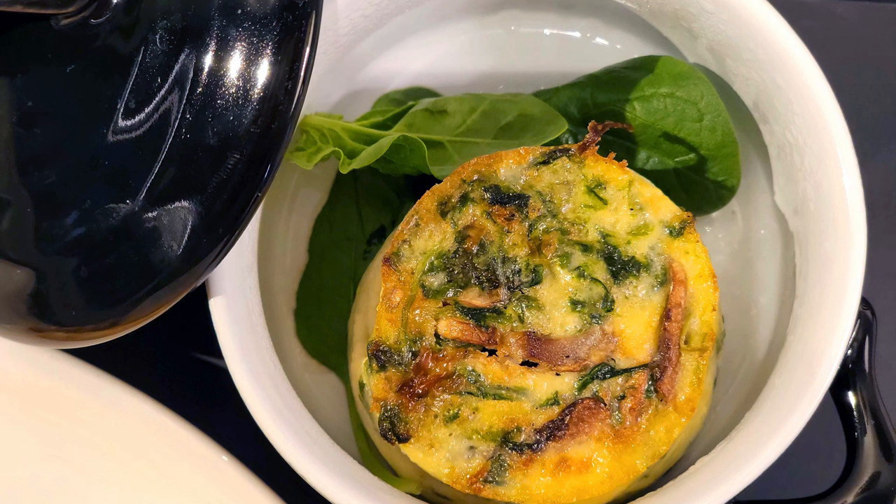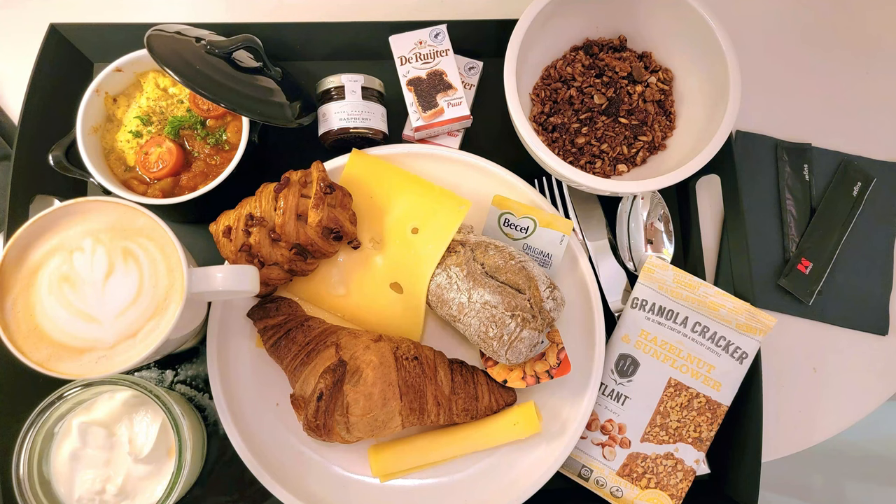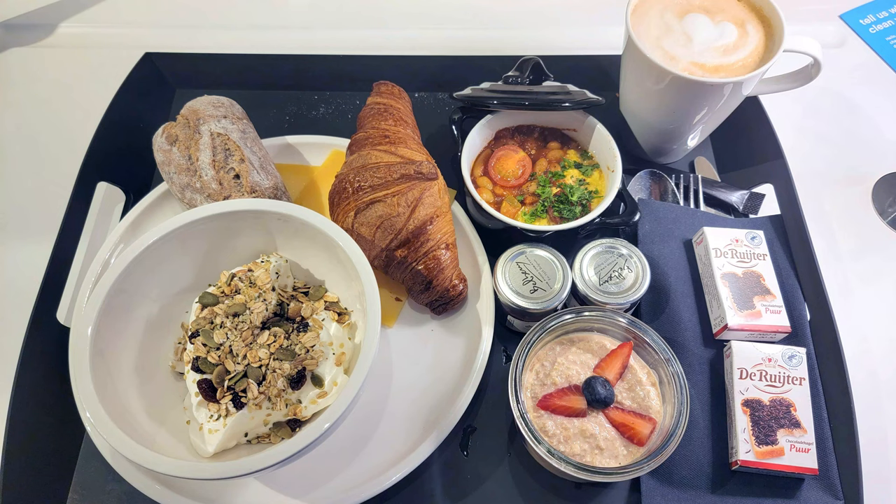They always have fresh bread and croissants, and they have little casserole dishes made with eggs Florentine, different kinds of omelettes and soufflés, which was really nice. I've got a couple of pictures here from the few times I've stayed there. They also have baristas making whatever kind of coffee you want while you're fixing your breakfast.